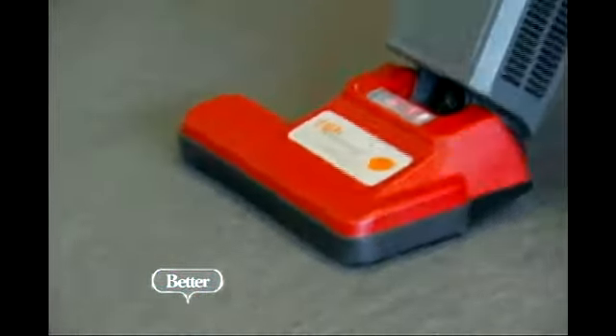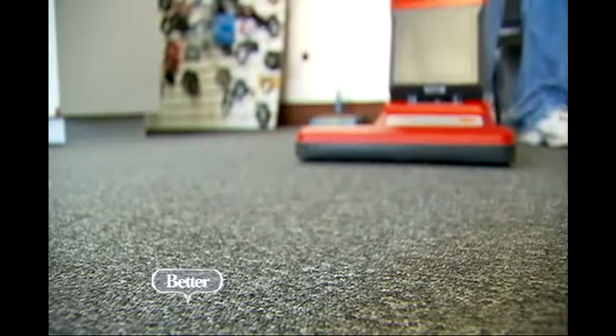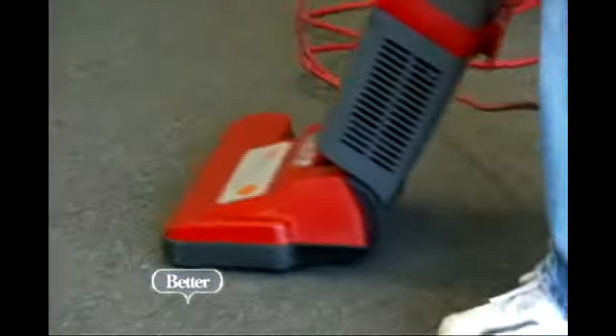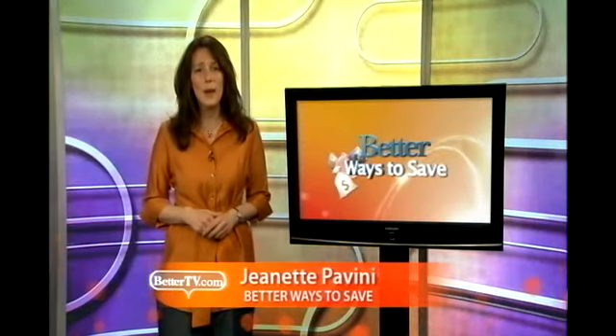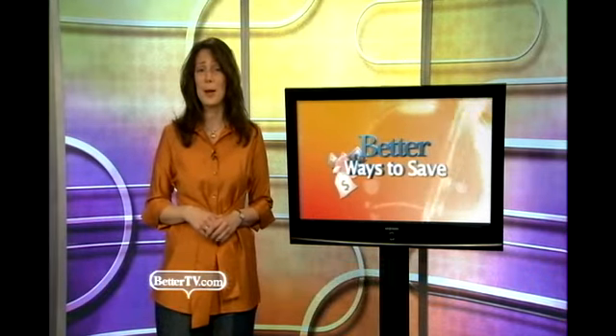Vacuum cleaners have come a long way. They're lighter and much more powerful. Your vacuum not only picks up dust and dirt, it can pick up allergens as well. And it can also lengthen the life of your carpets by lifting dirt out of the fibers. So here's what to keep in mind: decide whether you want an upright or a canister vacuum. There are fewer differences than there used to be, and if you use your machine for drapes, furniture, and high ceilings, or if you have a lot of nooks and crannies to clean, a canister will probably be a better choice.